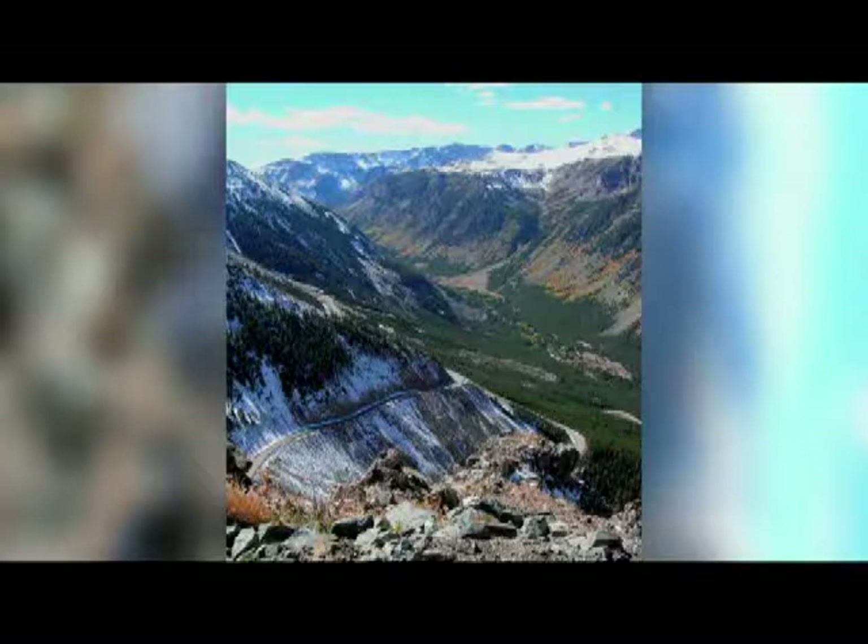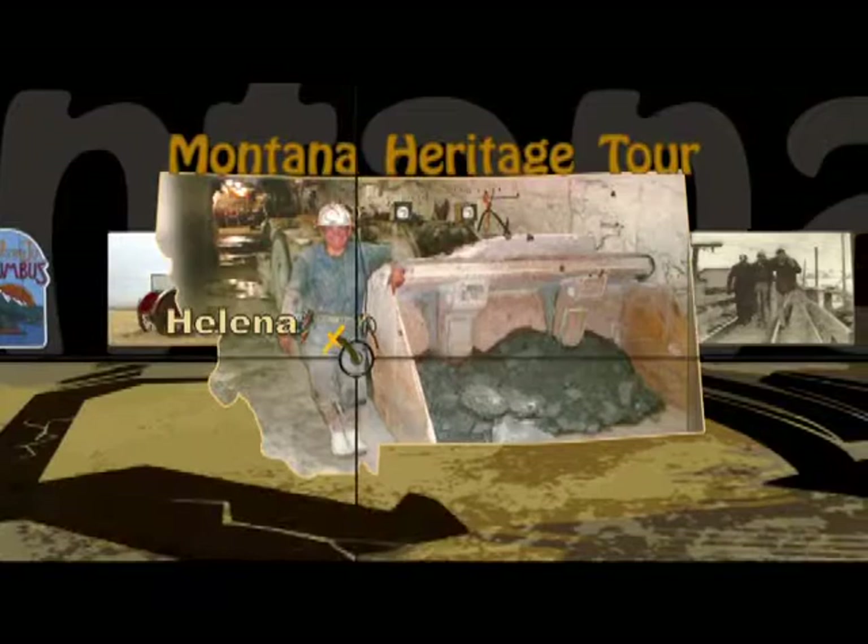Following our visit to Red Lodge, we stayed in pursuit of hard rock mining themes and discovered a rich load at the Museum of the Beartooths in Columbus. Penny Redley is the Executive Director. She told us about a Norwegian family who played a large role in the development of the local area, and also introduced us to a notable artist and her work.